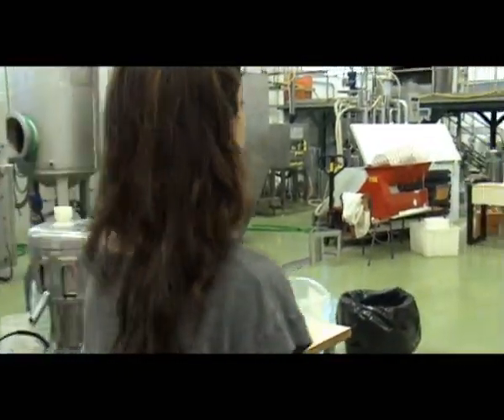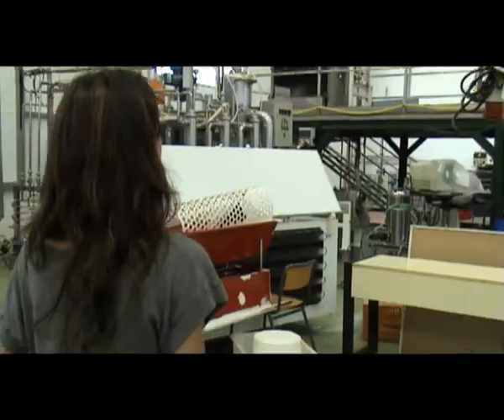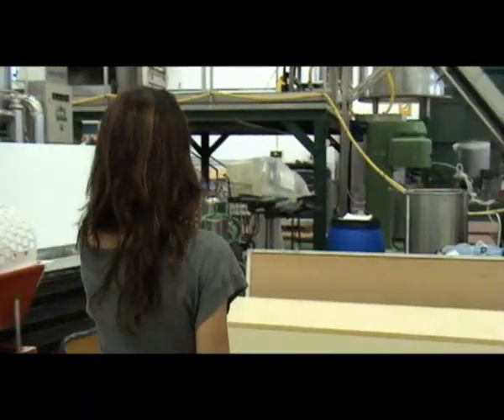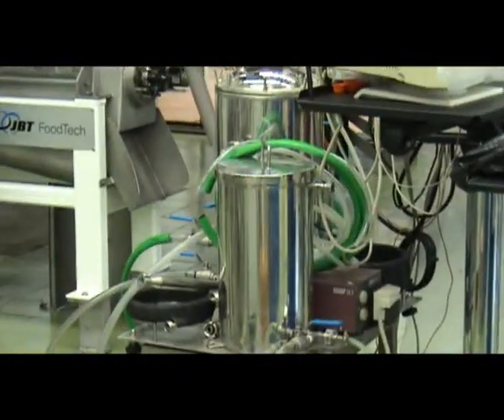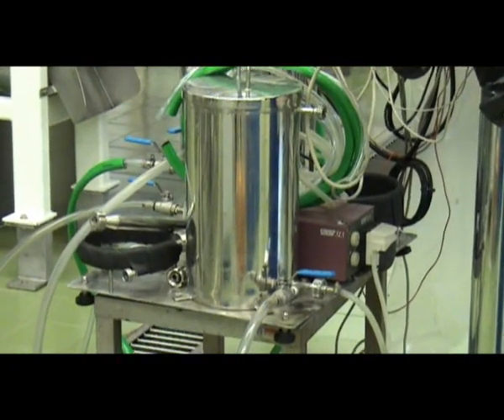Pues ahora estábamos pasteurizando zumos. Este es un pasteurizador muy pequeñito, casi experimental, que utilizamos aquí para pequeños volúmenes de zumo.